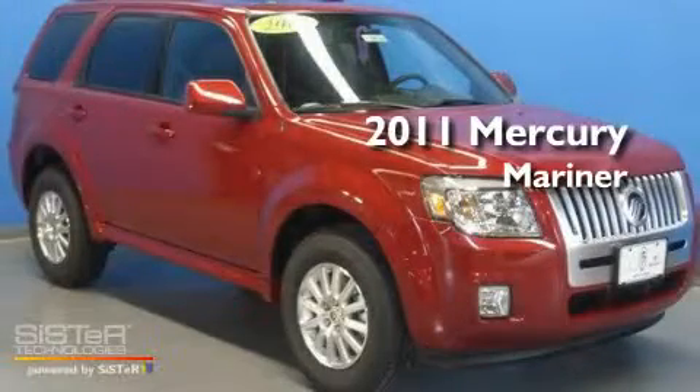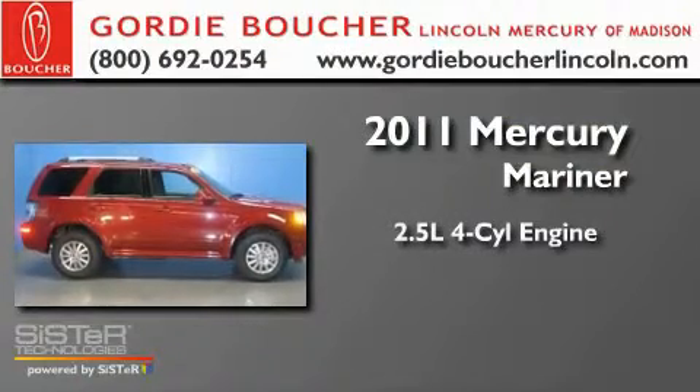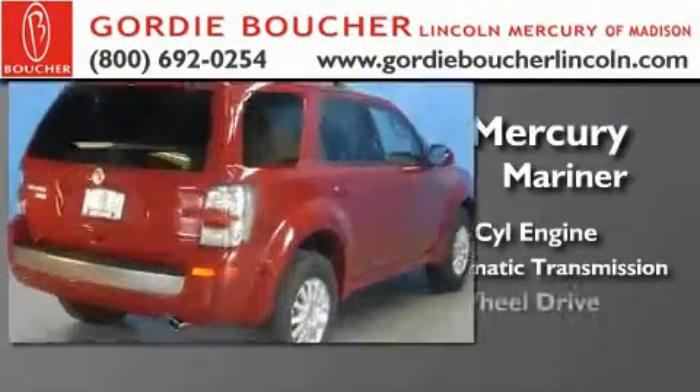This is a brand new 2011 Mercury Mariner. It features a 2.5 liter 4-cylinder engine, a 6-speed automatic transmission, and 4-wheel drive.